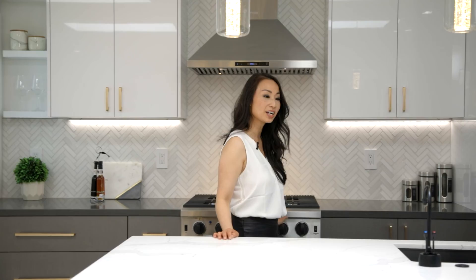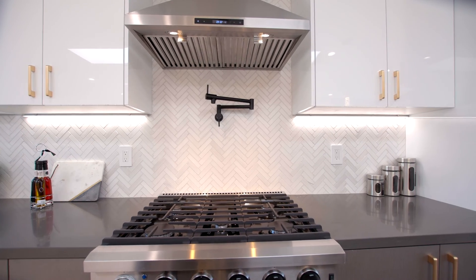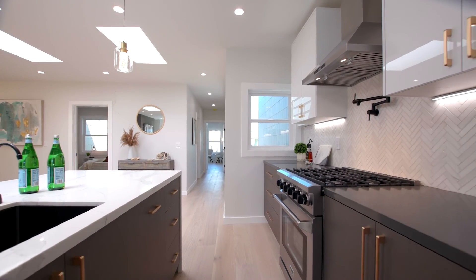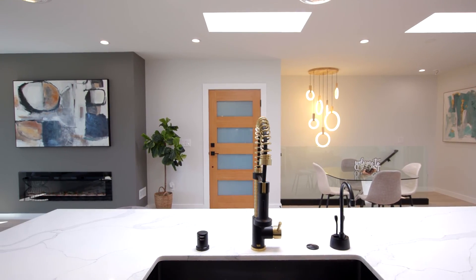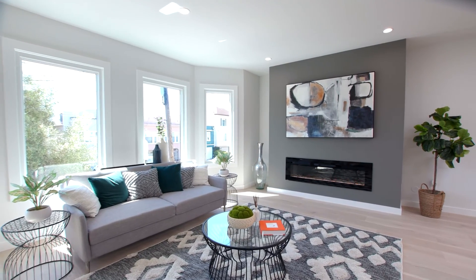You'll also notice brand new appliances such as Thor and an in-sink hot water dispenser. Chef's kitchen, central island, top-of-the-line appliances — truly unique, stunning, and completely remodeled home one block from Golden Gate Park.